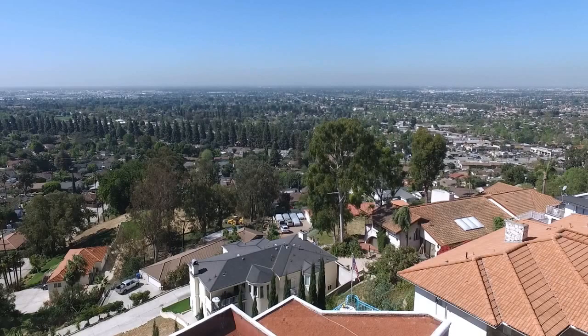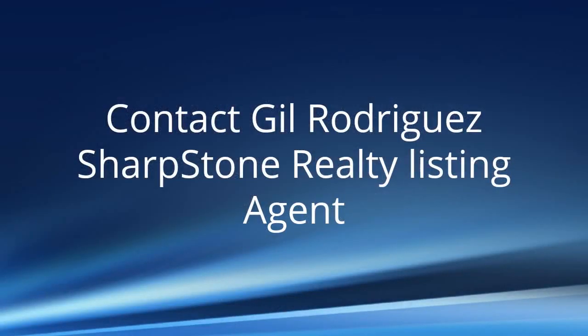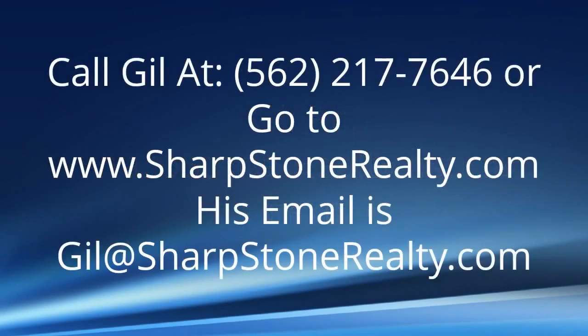Be the proud owner of this beautiful home for this million-dollar view. Contact Gil Rodriguez, Sharpstone Realty Listing Agent. Call Gil at 562-217-7646, or go to sharpstonerealty.com. His email is gil@sharpstonerealty.com.